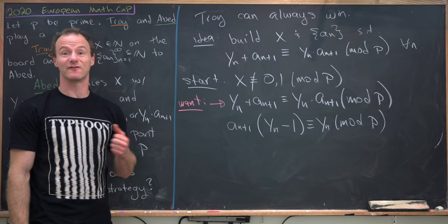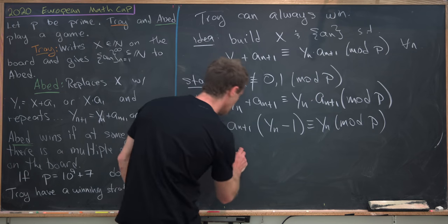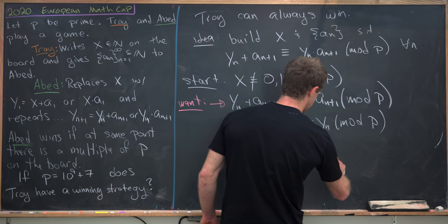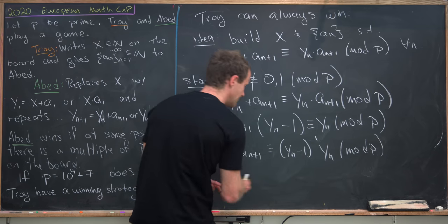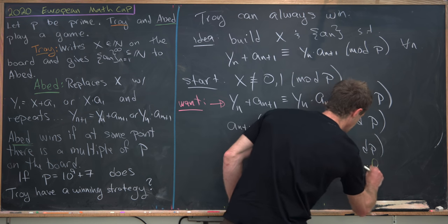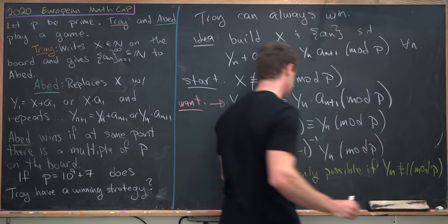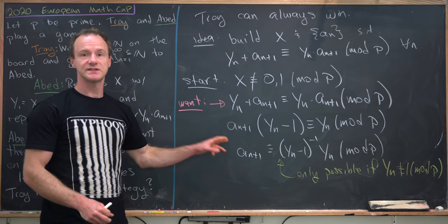Now under nice circumstances, y_n minus 1 is invertible — we're actually going to prove this carefully, but let's just assume it's invertible for now. That gives us a_{n+1} is congruent to (y_n minus 1)^{-1} times y_n mod p. This is only possible if y_n is not congruent to 1 mod p, which means y_n minus 1 is not congruent to 0 mod p.